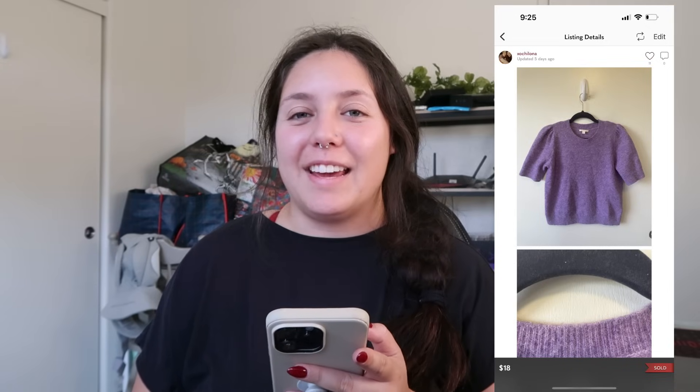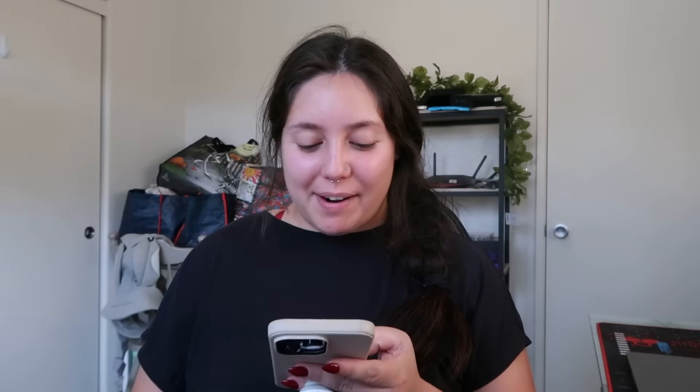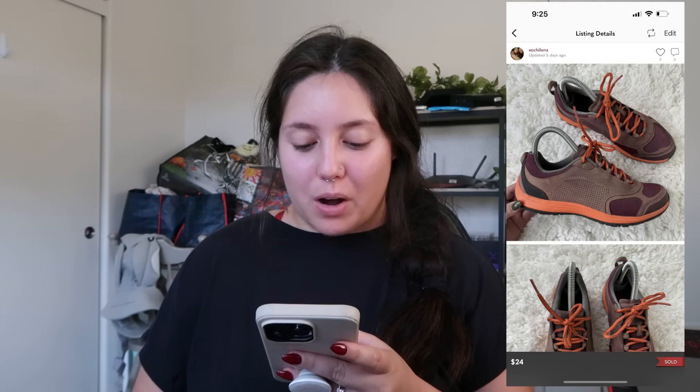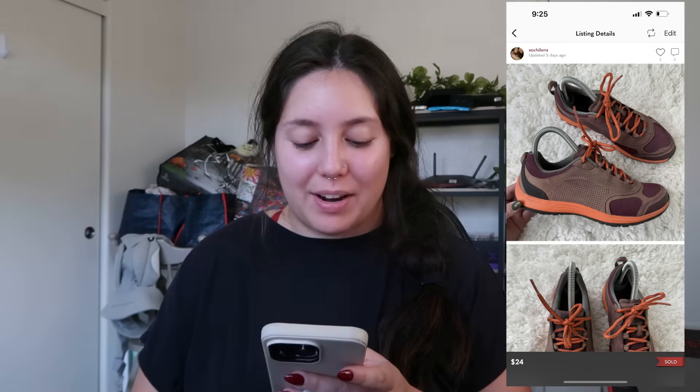Next item that sold: a Cosi alpaca wool purple short-sleeve sweater. I found it at the bins and had it in a sweater-shave pile for a minute. I finally got to list it and it sold very quickly — in four days — for $18. This was an offer from the buyer and I profited $12.90.